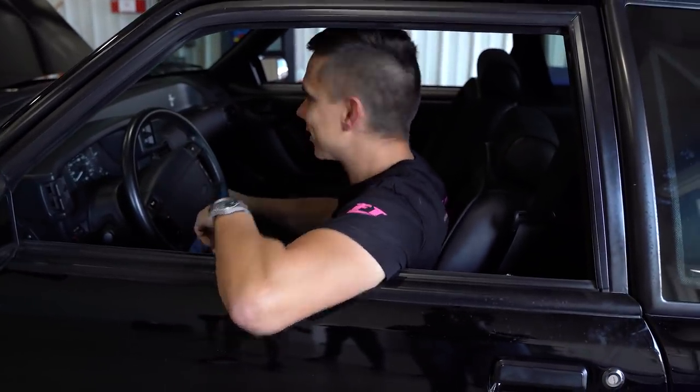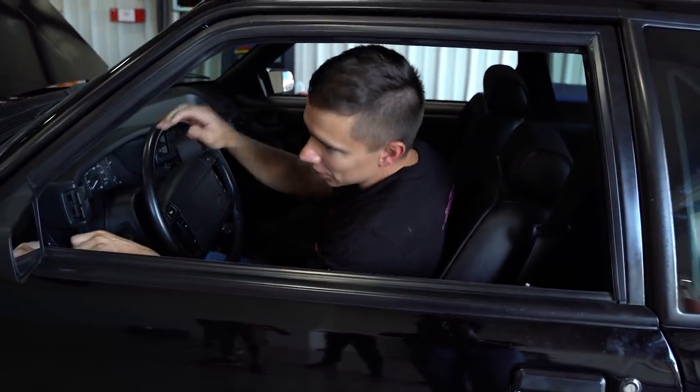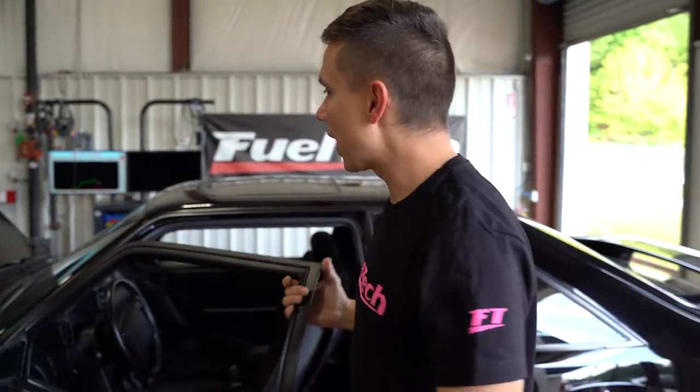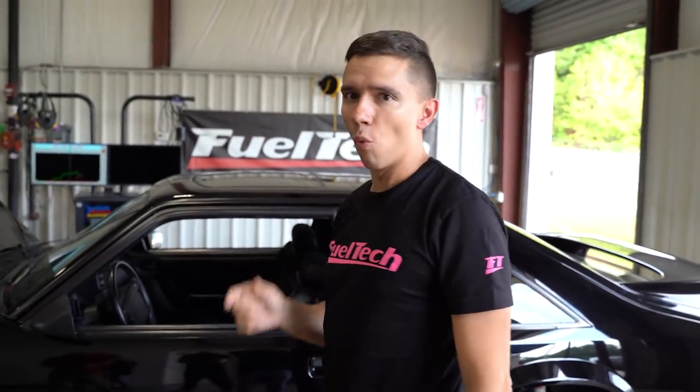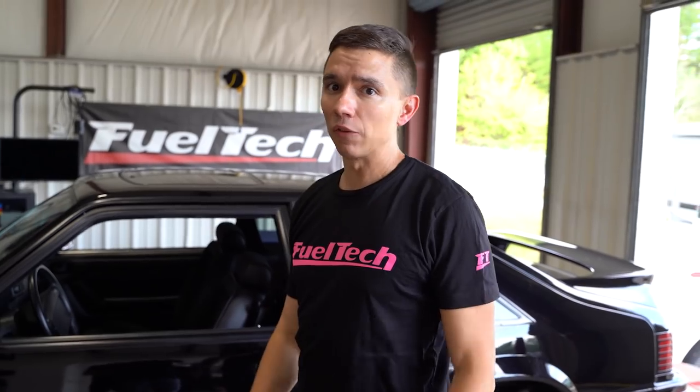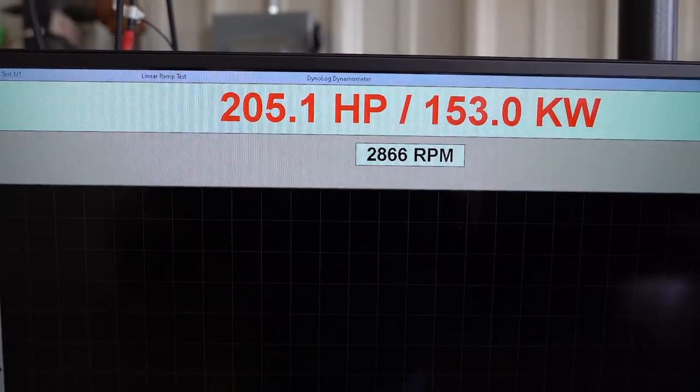I'm not gonna run it with the AC on — that belt's old, it's gonna fly off. So that's it, we have a baseline. Now that we have a baseline engine-wise, we need to have a baseline weight-wise. Let's take it off the dyno, put it on the scales — and after we do the scales, it's time to disassemble.